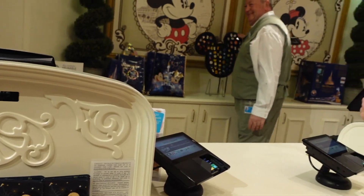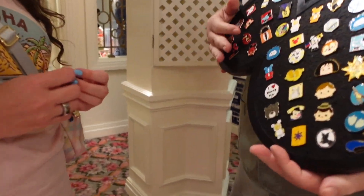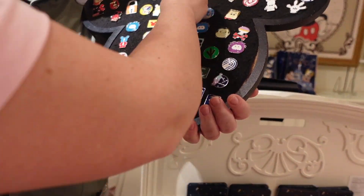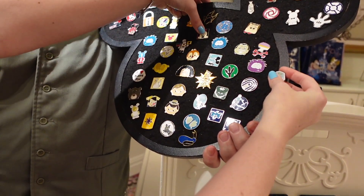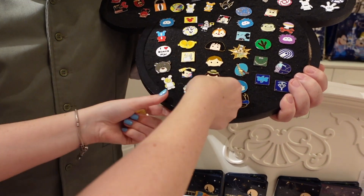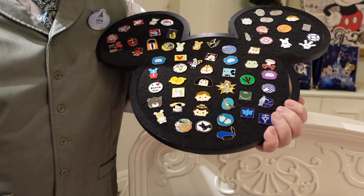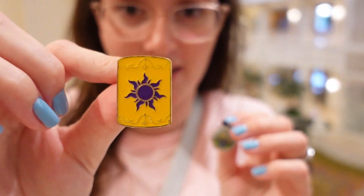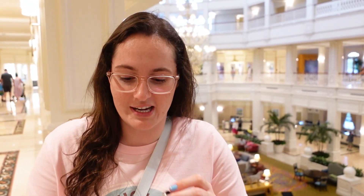I always can tell by the long one there. Oh, I like the Buzz Skyliner — that is cool. I think I'll do the Tangled Lantern too. Sam would like that one. That's cute. We just went to the gift shop upstairs at Grand Floridian and I got two pins: a Buzz Lightyear Skyliner and a Tangled Lantern. Shout out, Sam.